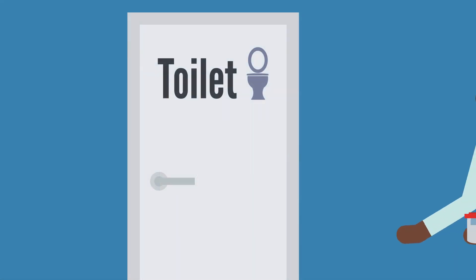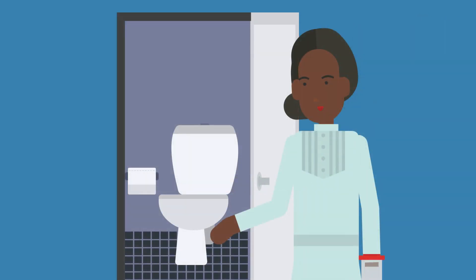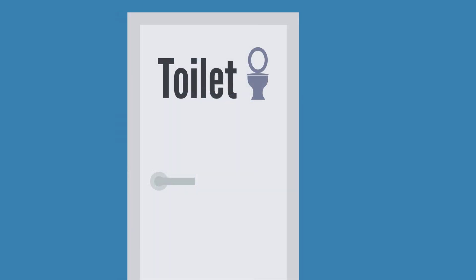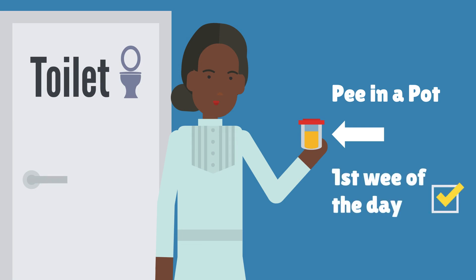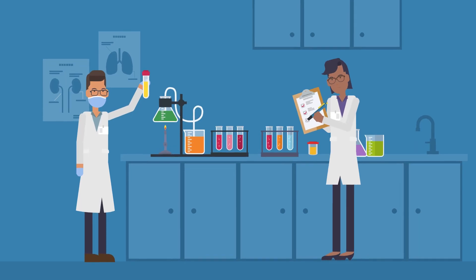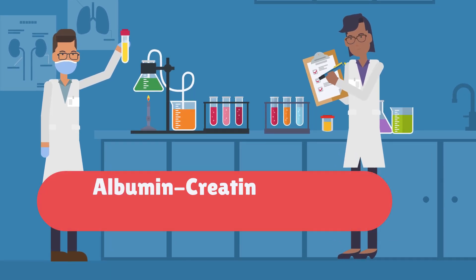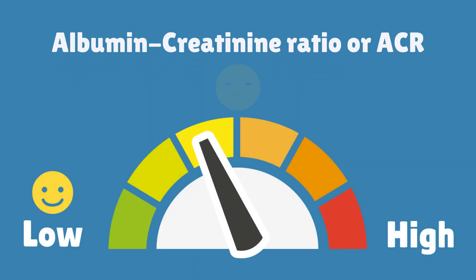The main way to find out if someone has too much protein in their wee is to have a urine protein test. This test is quick, easy, and painless. People only need to wee in a pot, ideally the first wee of the day. The wee is then sent to the lab to test for protein. This test is called the albumin-creatinine ratio, or ACR. The higher the ACR number, the more protein there is in the wee.